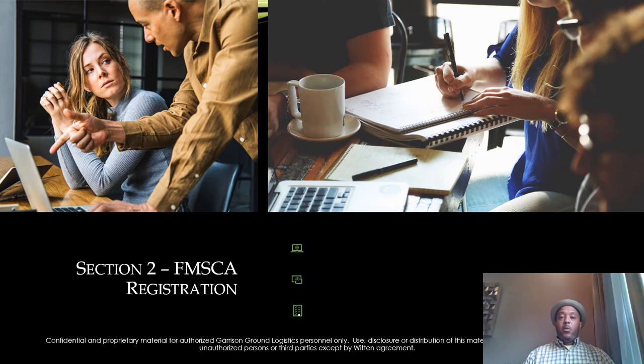Now that we've moved through the business setup portion — by now you should have your LLC and EIN set up and preferably a DUNS number, although again you don't need that to start a company. We're going to move into the actual meat of getting your company registered and active with the government. You're going to do that through the Federal Motor Carrier Safety Administration site, also known as DOT. Let's dive into section two.